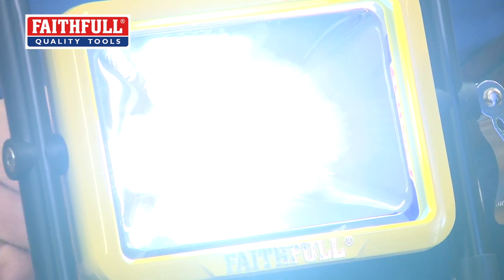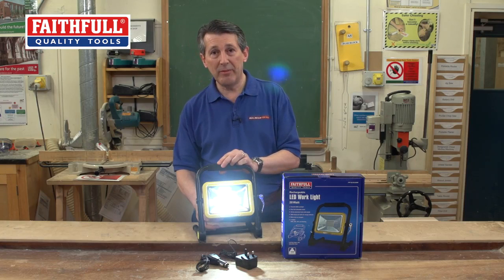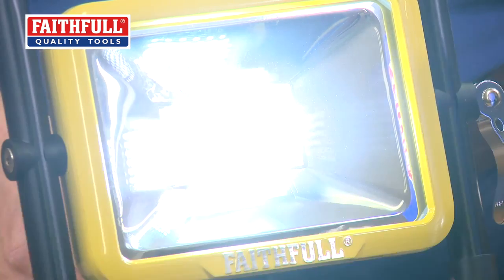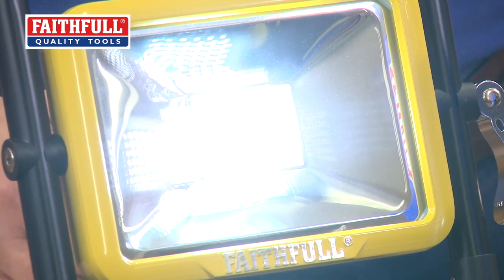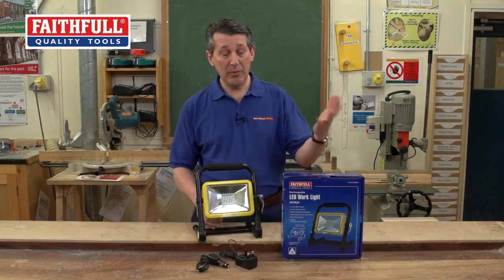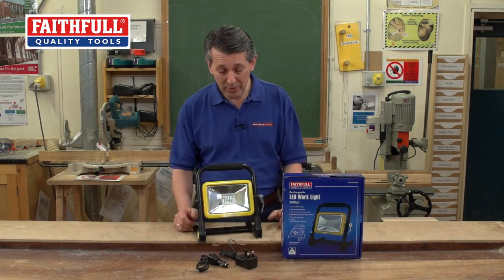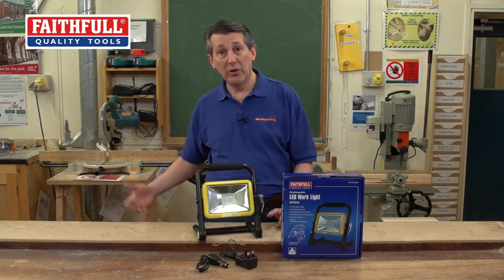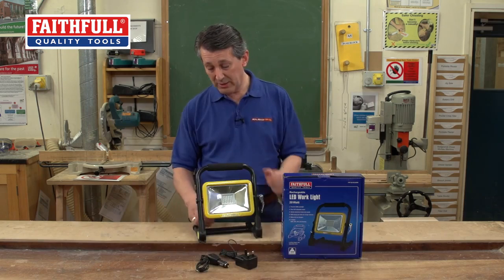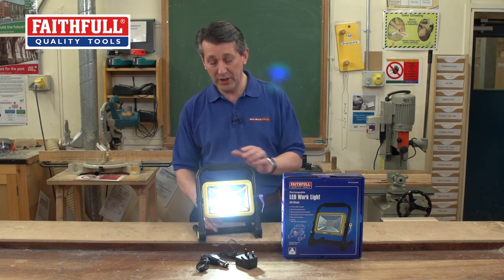Press the mode button and it goes down to 50%. Press the mode button again and it goes down to 25%. And you've even got a strobe feature, which would be quite useful at night time if you wanted to alert people to danger — there might be a hole, you might be digging, or you might have left some plant around. It's just a protection feature — a really nice little addition.